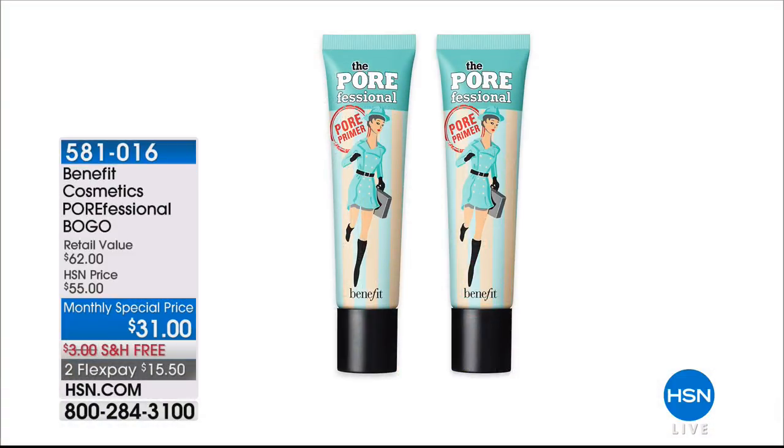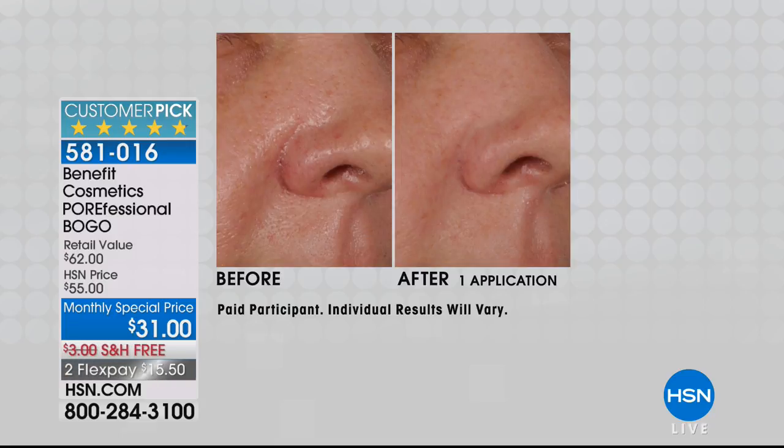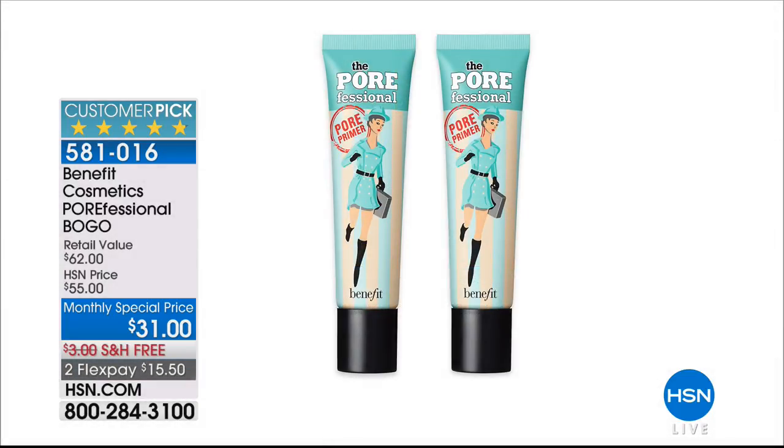A reminder on the Benefit Porefessional — a true buy one get one, two full-size for $31. It's an almost perfect five-star customer pick. In the before, she has visible pores, visible lines and wrinkles, and visible shine. After one application, shine turns to a matte finish, pores are far less noticeable, and lines and wrinkles are reduced. Around the nose — where enlarged pores are common — it's like a magic wand. It fills in pores and lines, mattifies skin, and your makeup hugs and stays on all day. This is one of Benefit's best-selling products.